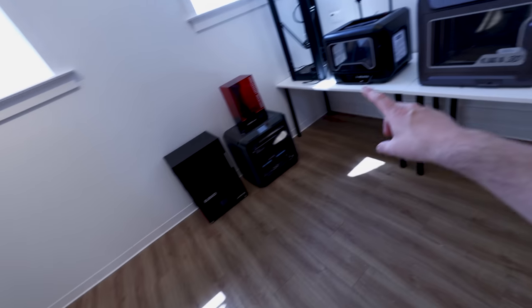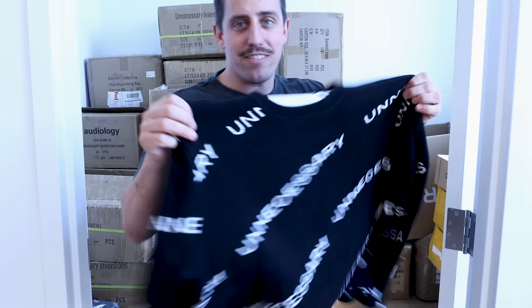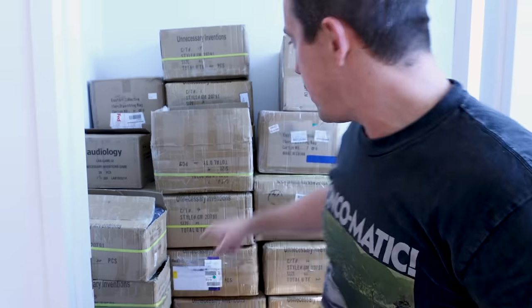I've got a few 3D printers here I haven't been using recently, plus a nice little storage closet. I've also got these all-over unnecessary sweaters — if you want to support the channel and help me pay for this new studio, I'm going to have these available for sale. I'll throw a link down in the description. Super limited edition, just a few of them here, so get them while you can. They're super comfy, cozy, and oh so unnecessary.